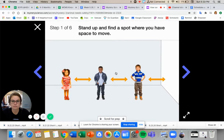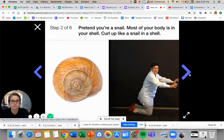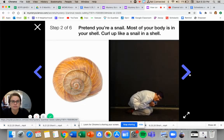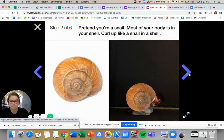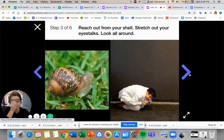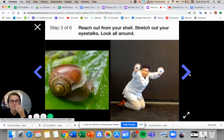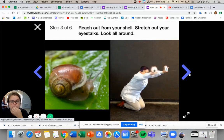Stand up and find a spot where you have space to move. When you're done with this step, click the arrow on the right. Stand up and find somewhere to move. Pretend you're a snail — most of your body is in your shell, so curl up like a snail in a shell. You'll have to imagine the shell. You're going to be on the floor, curling up like a snail. Reach out from your shell. Now stretch out your eyestalks and look all around. Once you've tried this, go to the next step.